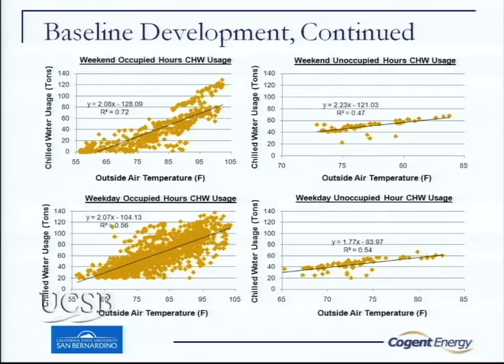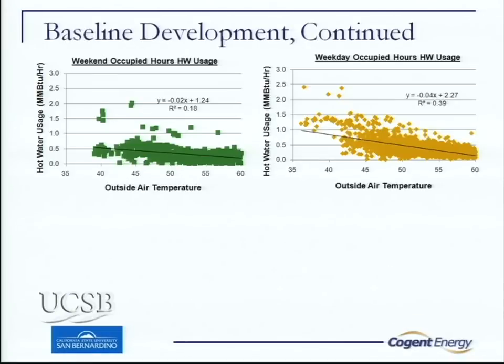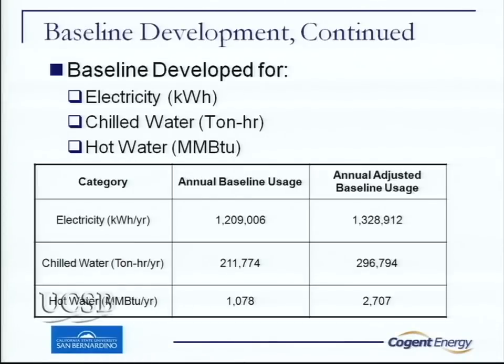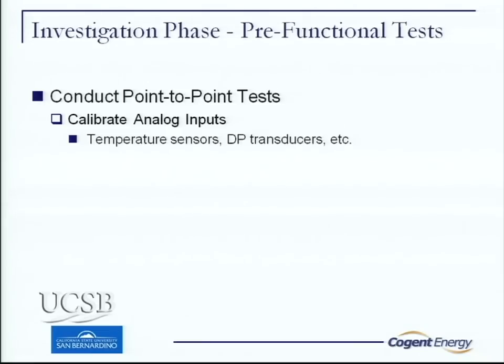We did the same thing for the hot water system and for electrical consumption — basically the same process. Here's what we came up with: a baseline that we measured, and after applying historical weather data and a few other factors, we overlaid it and came up with an adjusted baseline. This is the MBX process overview — everybody here has probably been through one of these, so I won't go through all the steps.